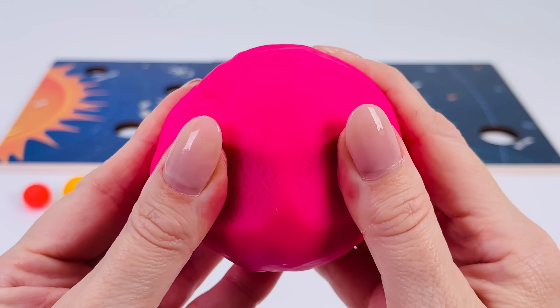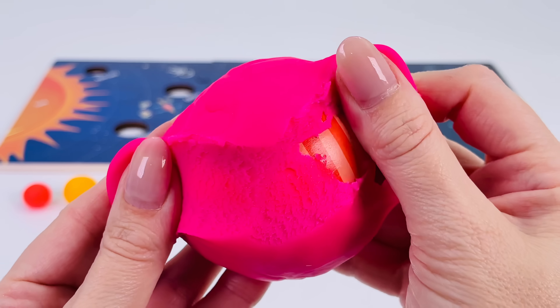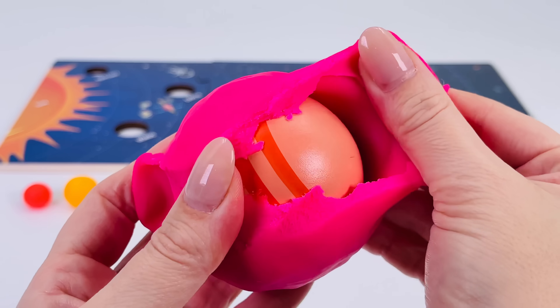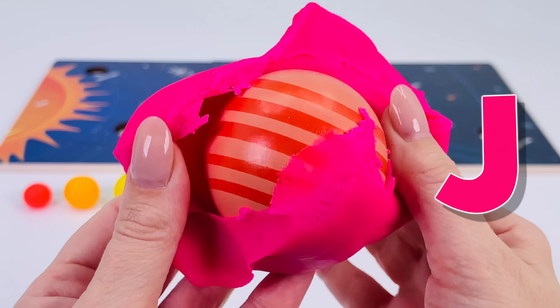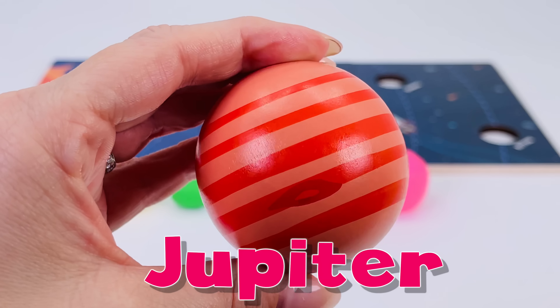I wonder what it's going to be. Can you guess? I'll give you a clue. This planet starts with the letter J. It's Jupiter.